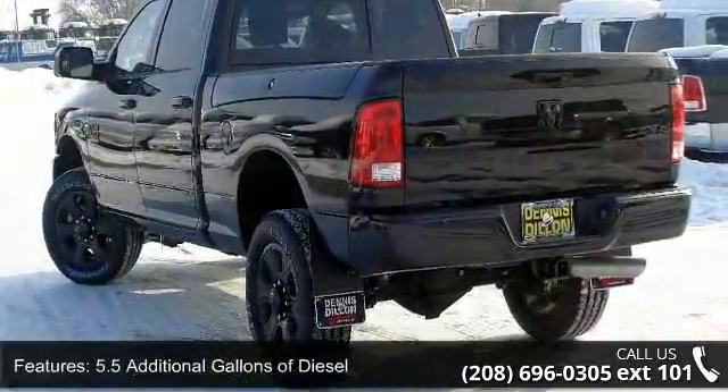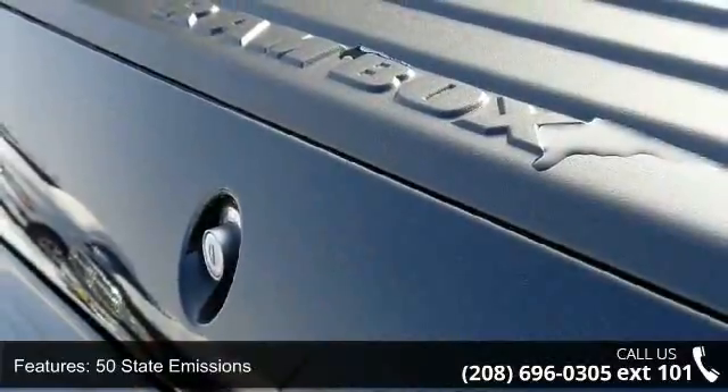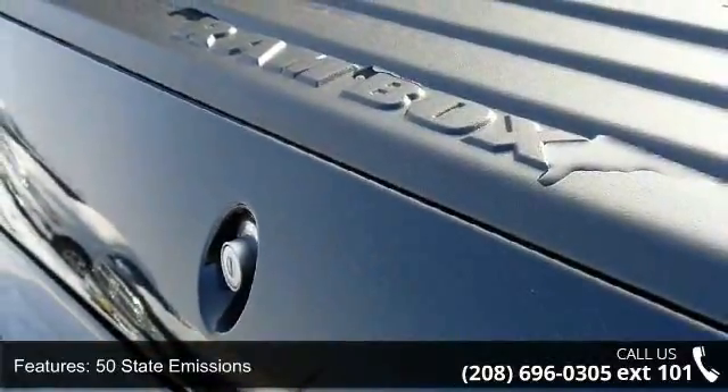6 month trial, 8.4 feet touch screen display, anti-spin differential rear axle, Big Horn badge and Big Horn regional package.